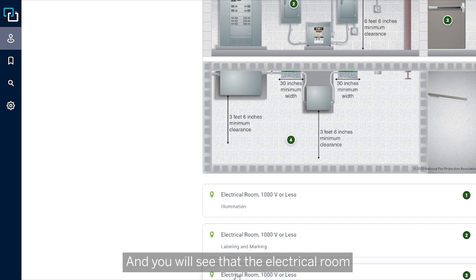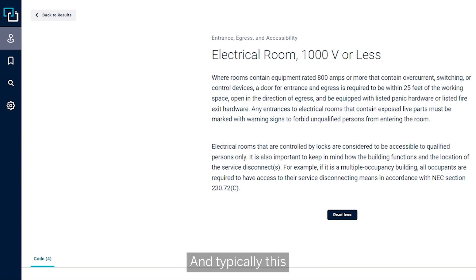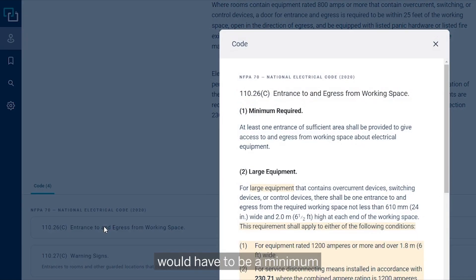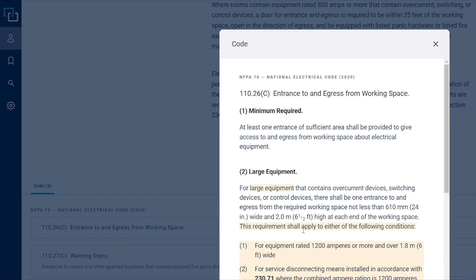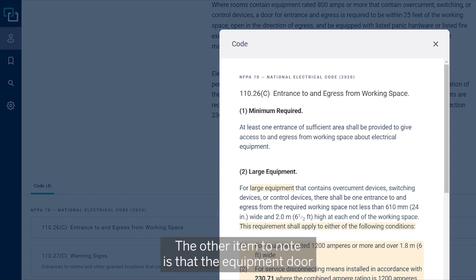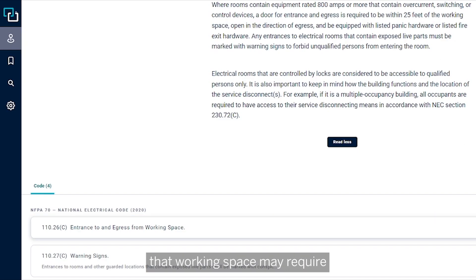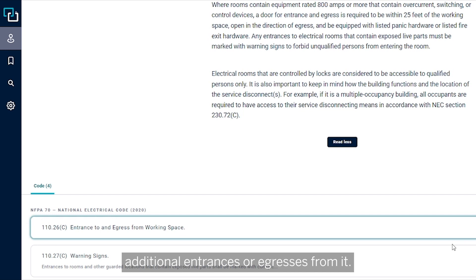You will see that the electrical room entrance and accessibility — reading more here — typically requires the entrance to the working space to be a minimum of 24 inches wide by 6 and a half feet high. Typically it's a standard door, though sometimes you might encounter something different. Another item to note is that the equipment door shall not impede the entrance to or egress from that working space, and there are times when the working space may require additional entrances or egresses.